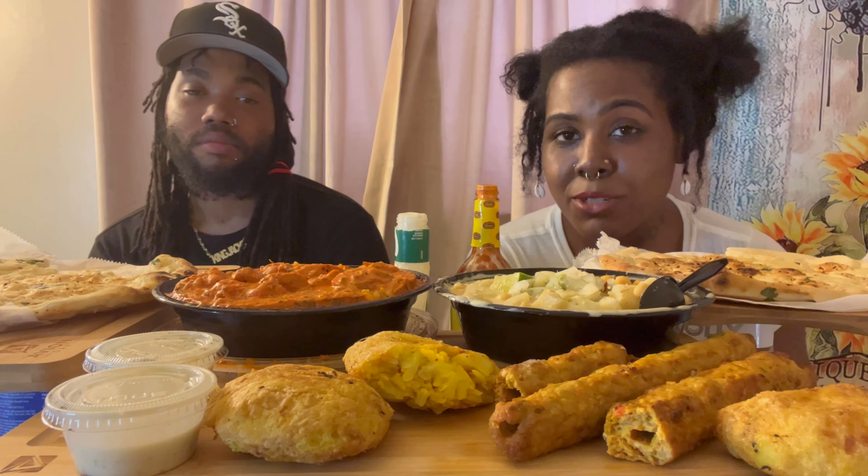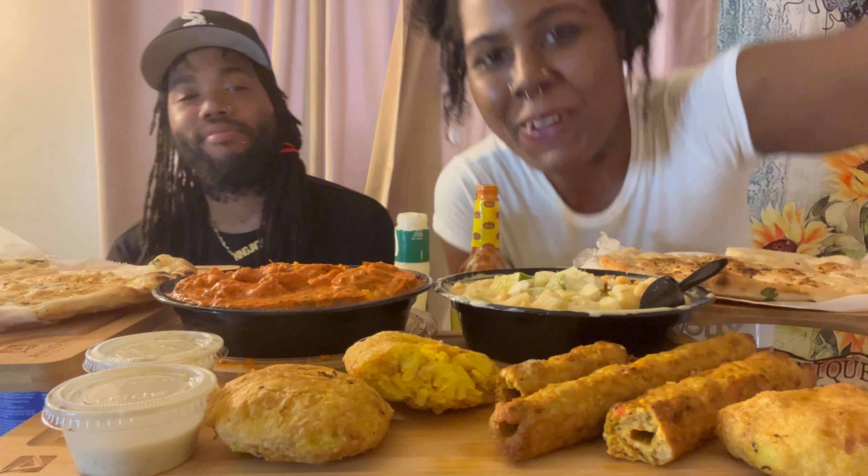So we're going to get up out of here. Don't forget to drop your comment down below. Subscribe if you're not already subscribed. Check out our groups — it's going to be in the description box down below. Stay tuned for more videos. Later y'all. Peace.